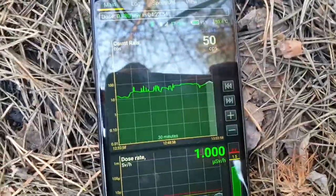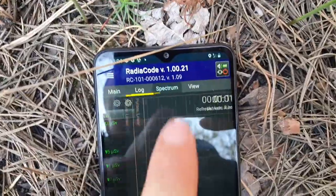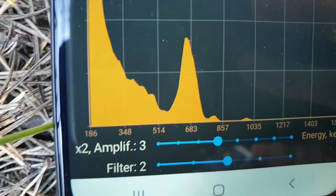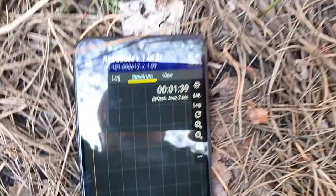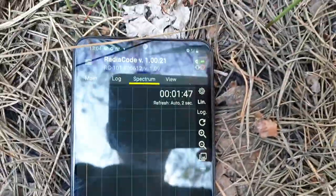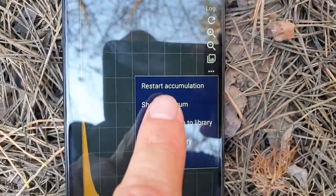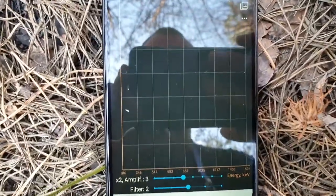We need to go to the spectrum. We can see here the clear picture of the peak at 662 keV, which means that we have Cesium-137 here. Now I'm going to show you how fast it's going to be — I will restart the accumulation now.